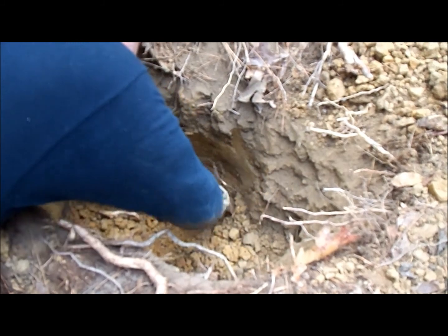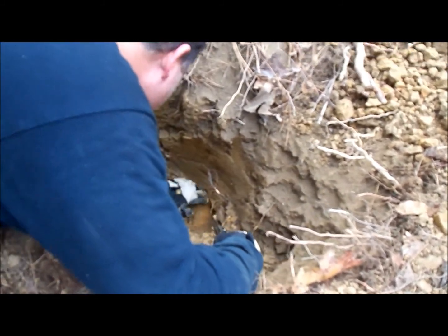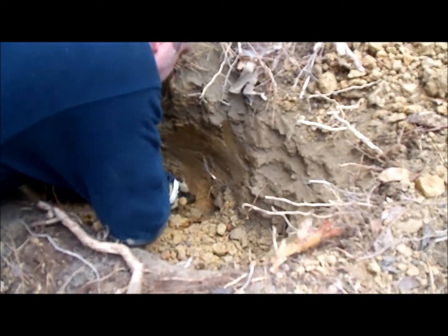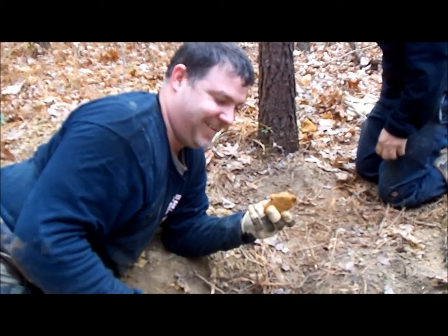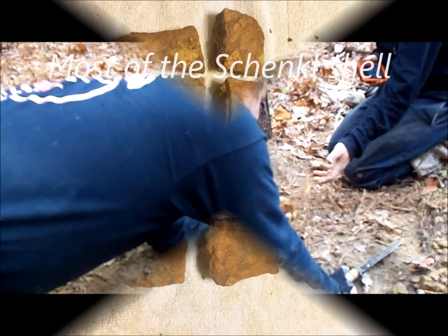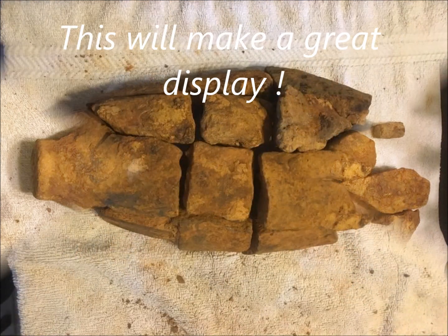That's more dirt. Yeah, that's a big section right there. There you go, man. Sweet. I'm going to get the next piece. That's behind this project — one more piece.